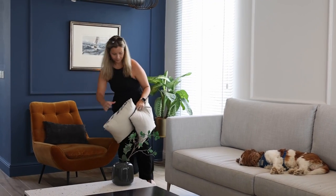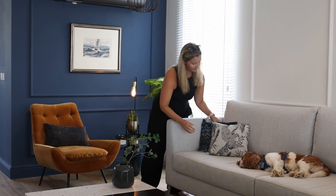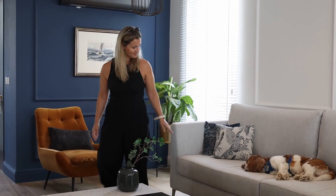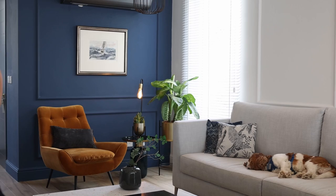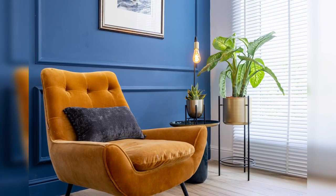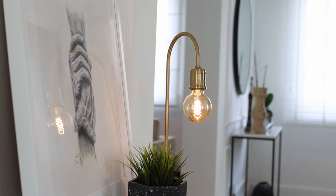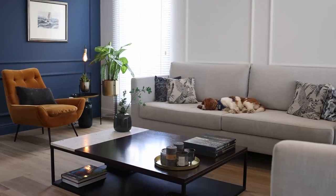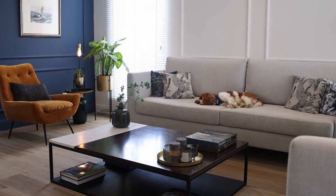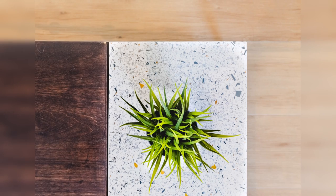We used wainscoting panels throughout the whole open plan area and these were crucial in attaining this elegant look we were after. This bold blue colour was also the perfect solution to combine the modern and classic feel. We selected certain pieces of modern furniture like the burnt orange armchair which contrasts really beautifully against the blue backdrop and enhances this objective of the modern classic feel. We also designed a customised coffee table where we brought in black metal, some wood, and a touch of terrazzo combining orange, blue, white and grey.